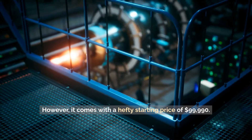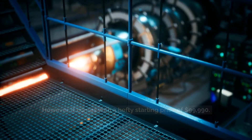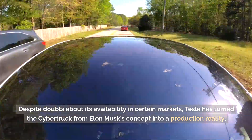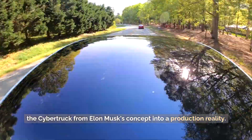However, it comes with a hefty starting price of $99,990. Despite doubts about its availability in certain markets, Tesla has turned the Cybertruck from Elon Musk's concept into a production reality.